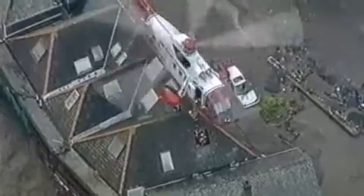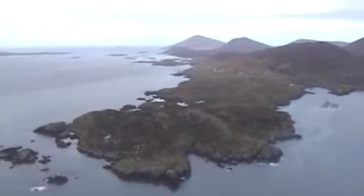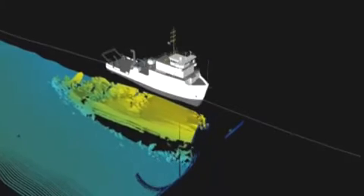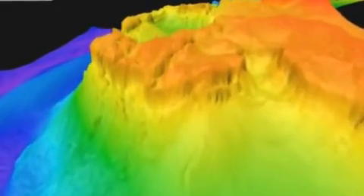Welcome to the Maritime and Coast Guard Agency video news podcast, bringing you the latest stories from around the UK's coast. In this edition: how the MCA surveys the seabed around our coast using the latest available technology, making seafaring safer and revealing extraordinary new landscapes.